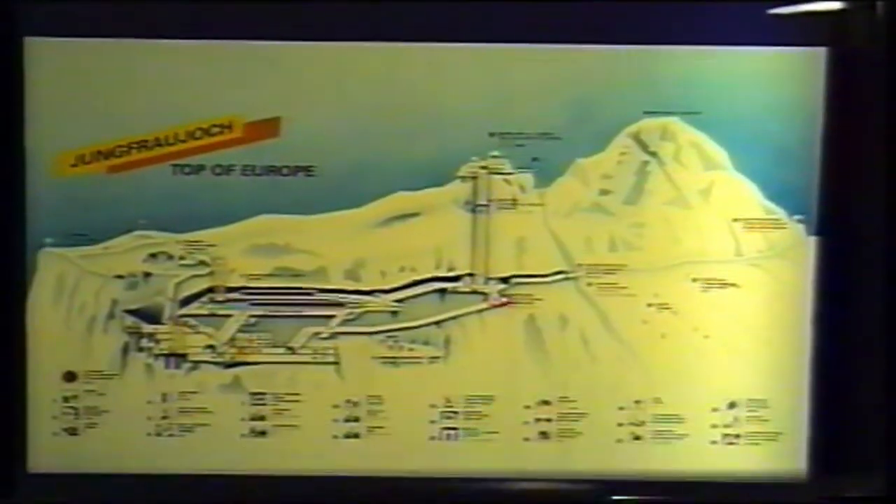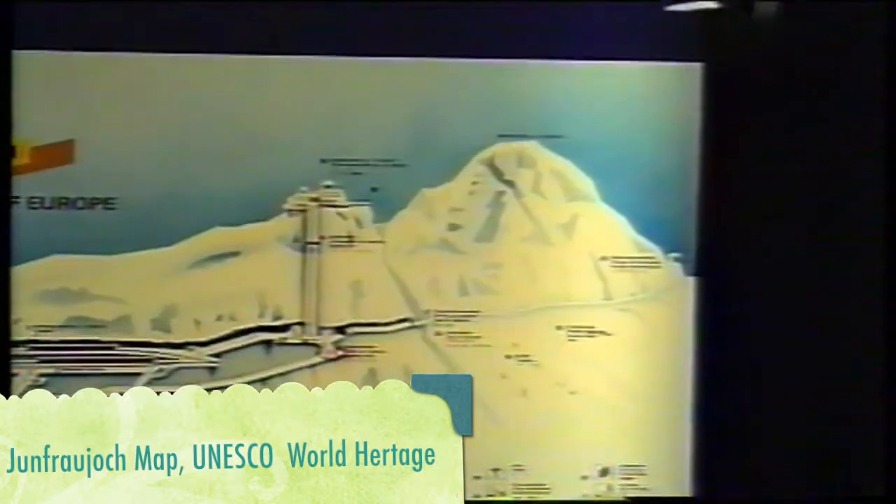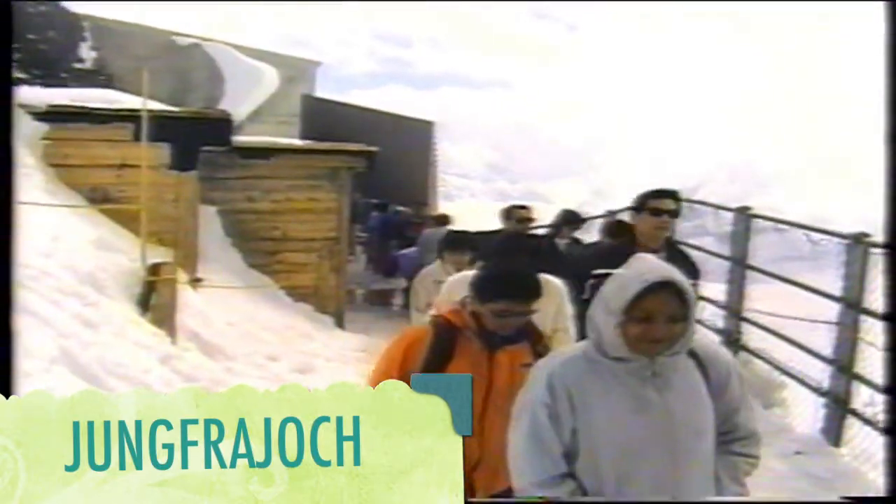The peak of Jungfrau is 13,000 feet. That's the map of Jungfraujoch, and that's the Sphinx Observatory Tower through which you climb by elevator. Here we are on top of Europe — at Jungfraujoch in Switzerland. It's a wonderful place and part of the Bernese Alps, a series of mountain peaks, the highest being at 13,642 feet.